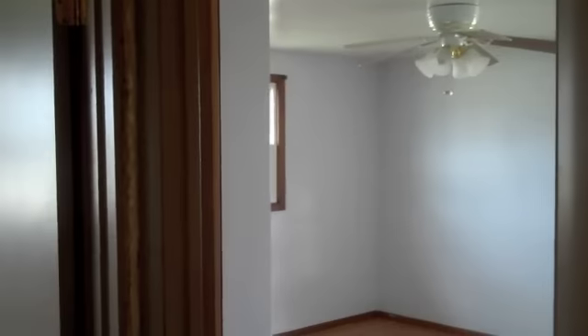Looks like a real nice size bedroom. Obviously needs some paint. Another bedroom. And a smaller one that would probably be good for, like, an office. You could obviously use it as a bedroom, but it's on the smaller side.